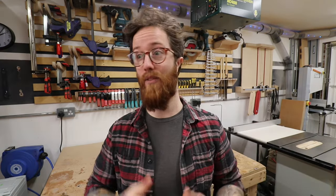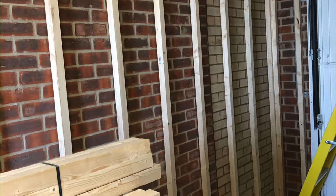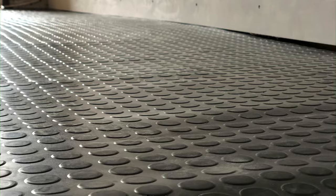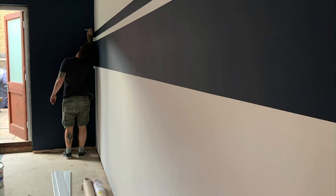We moved in at the end of March 2020, and the day after the government said no more moving — so we got here just in the nick of time. The reason it took so long is because it was so difficult to get hold of any materials: stud work, plasterboarding, insulation, insulation tape, plaster itself — it was just really difficult.